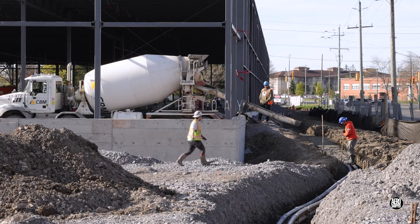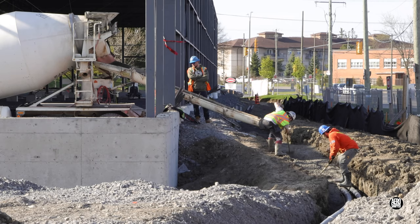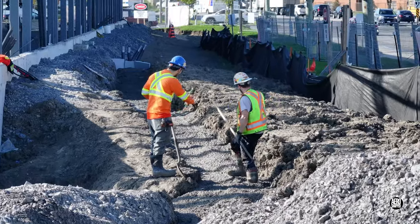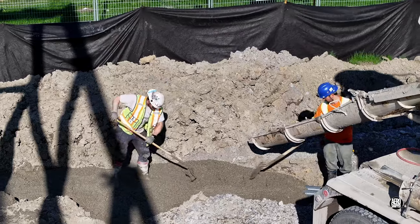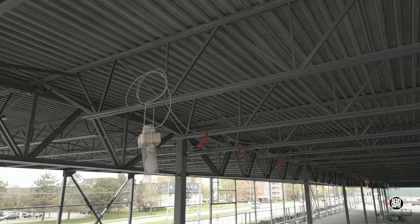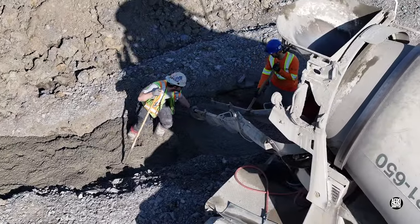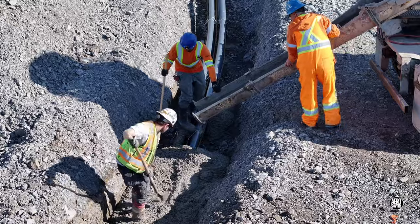Friday saw concrete delivered to cover and protect the conduit carrying hydro. This is all work being done for O'Connor Electric who, amongst other things, have been installing temporary working lighting inside the roof space. Given the quantity of concrete supplied, it seems quite likely that the power source is safe.